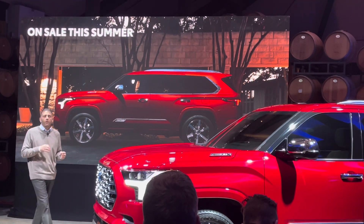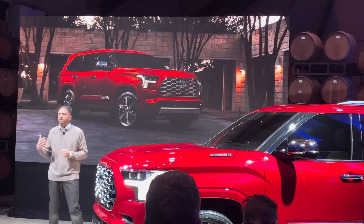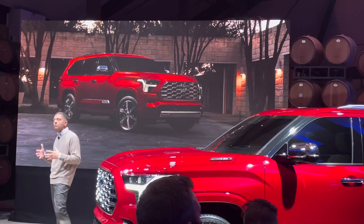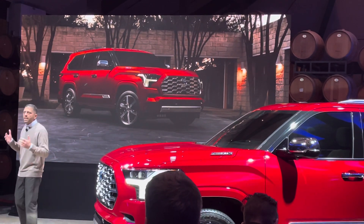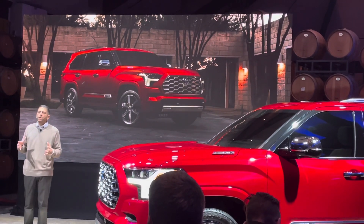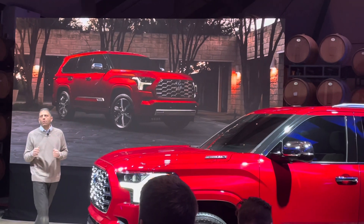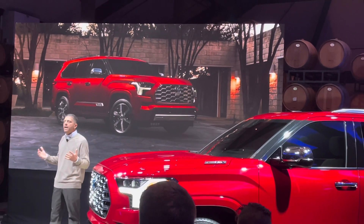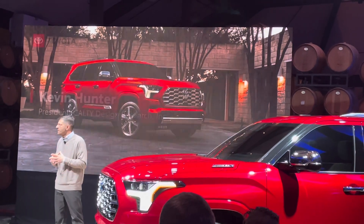I mentioned earlier the great work that our design and engineering teams have done with Sequoia, and we are very pleased to have the leaders of those two groups with us here today. Kevin Hunter, president of the North American Design Studio, and Mike Swears, executive chief engineer for Sequoia, are with us. I'm going to bring up Kevin to discuss the design concept around Sequoia.